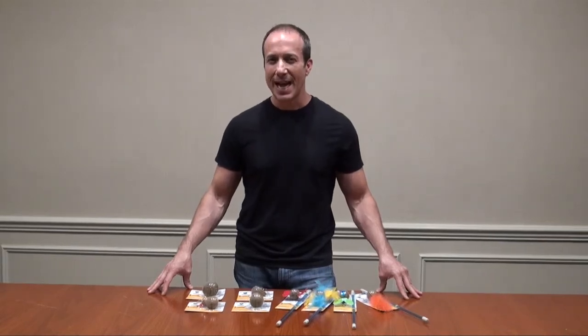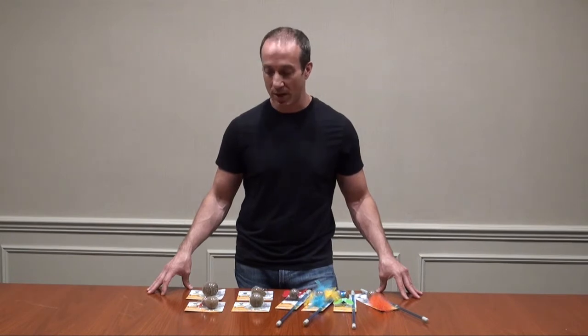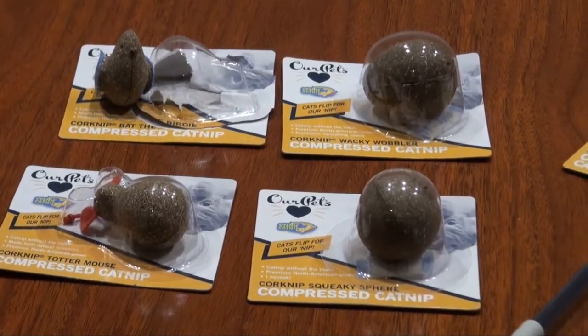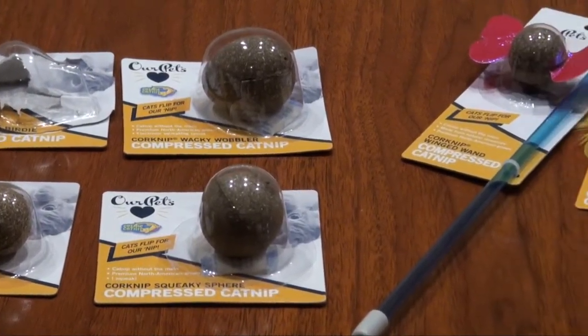Hi, I'm Steven the Pet Man for BigApplePetSupply.com, bringing innovative pet products to your door. This is the Our Pets line of Corknip, which is a registered name because it's something unique. They actually took catnip, which is manufactured in North America, and they infused it into cork.